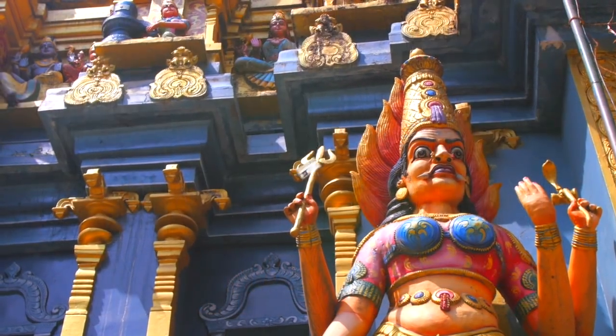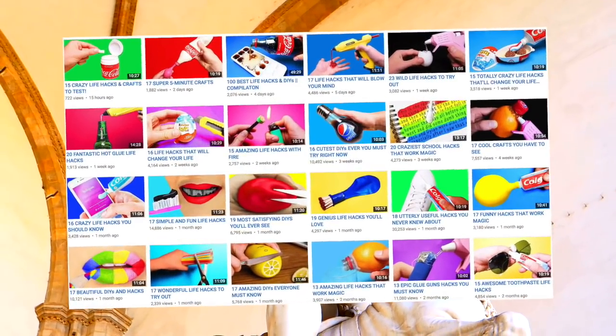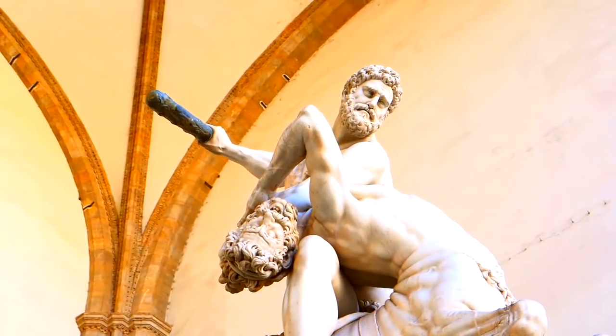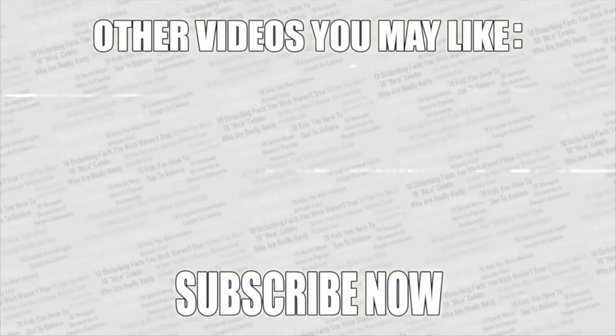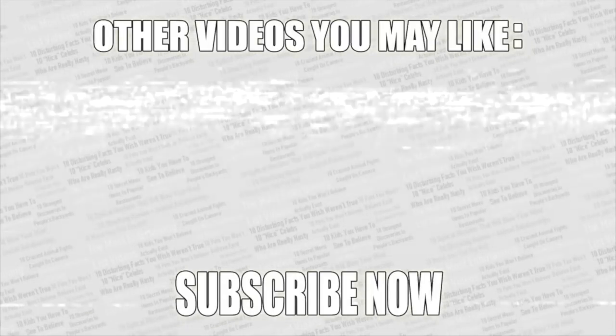Check out the poll in the top right corner for the most amazing underwater find. Be sure to check out my second channel, The Crafty — there'll be a link on screen in a moment. As always, thanks for watching, check out some more videos on screen right now, leave a like if you enjoyed, and if you haven't already, subscribe to Top 10.